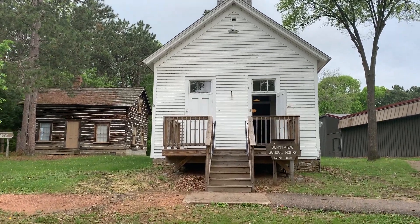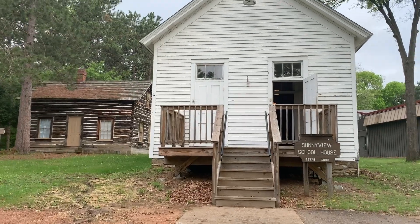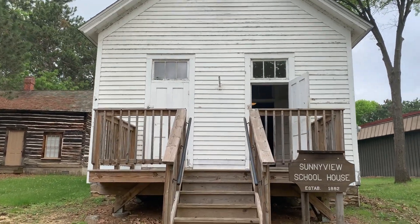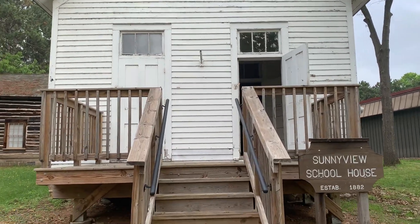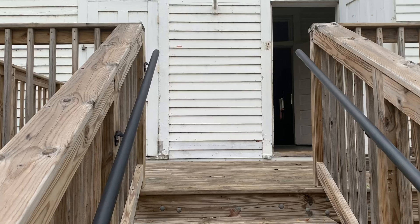Today's What's Inside is in the Sunnyview Schoolhouse. This one-room country school was built in 1881, opened in 1882, in the town of Washington in Eau Claire County. Why is it here in Carson Park? And what does it look like inside? We're going to go in and find out.